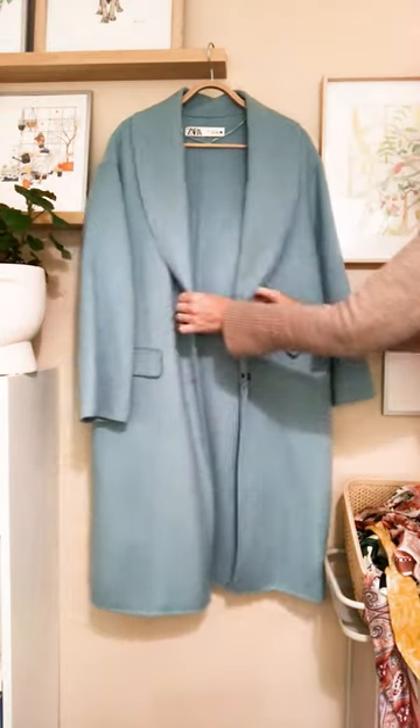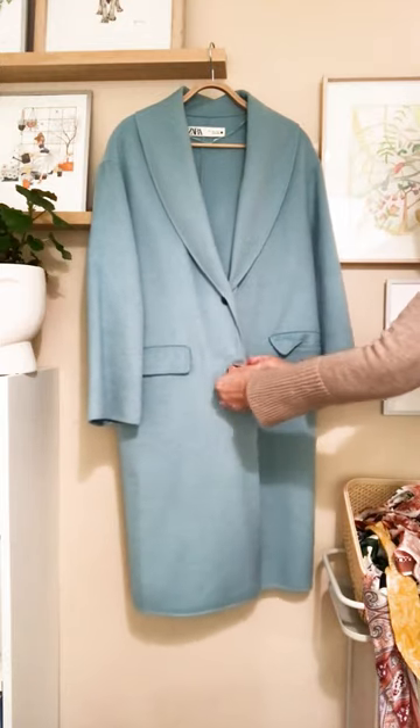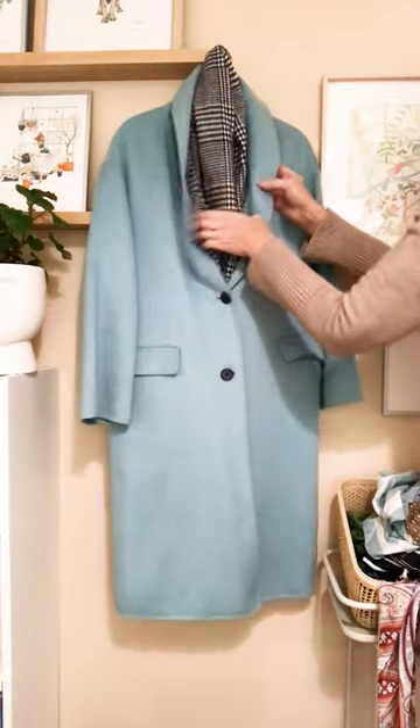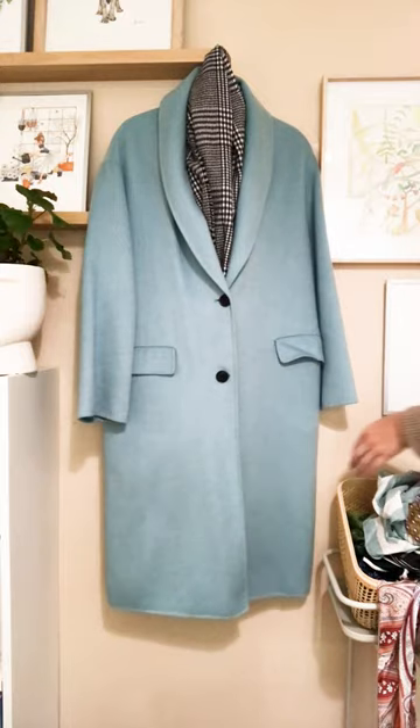A similar coat to the pink one — another Zara. It is the same shape and style but the duck egg blue is beyond exquisite. Because of my body shape I like to wear it belted in, but if I'm going to wear it in a cocoon shape I'll add a gorgeous big scarf à la Carnaby Street London.